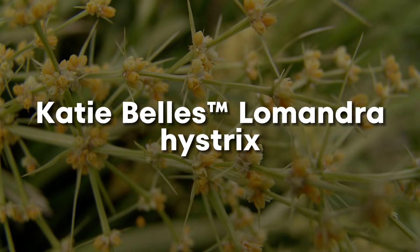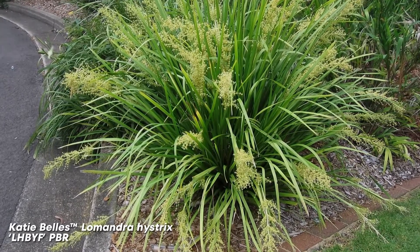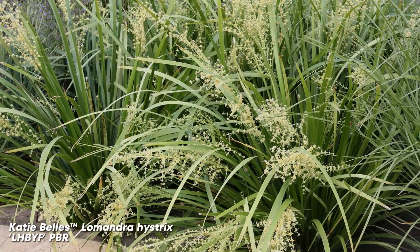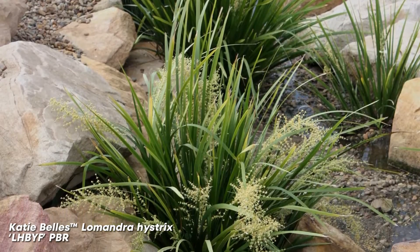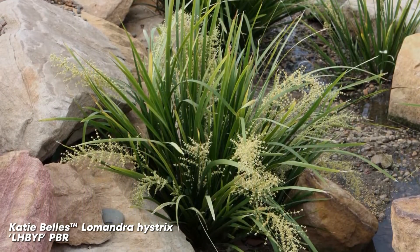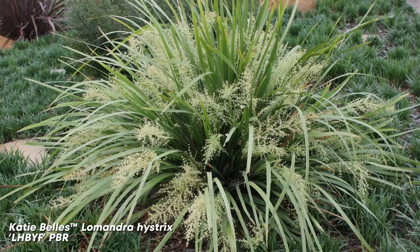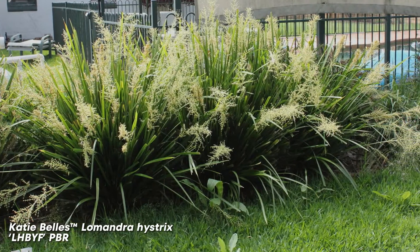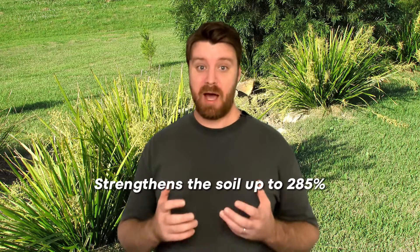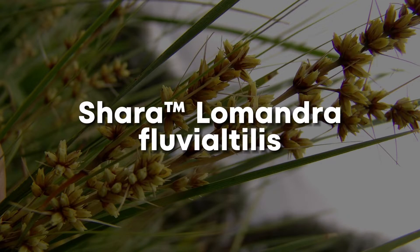Katie Bell's Lomandra Hystrix. Katie Bell's Lomandra is an Aussie native with robust characteristics. It tolerates part shade and produces highly perfumed flowers, adding to the sensory appeal of any garden or landscape design. It's versatile and can be used in a variety of settings, from garden beds to pathways, and can even be used in soggy conditions due to its tolerance of wet feet. Katie Bell's Lomandra strengthens the soil up to 285%.